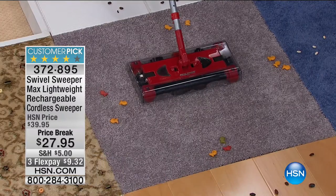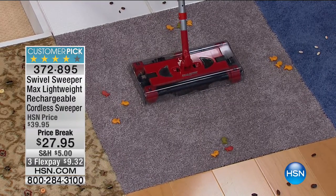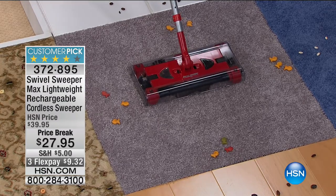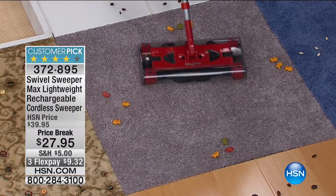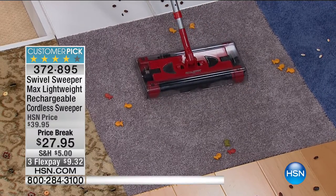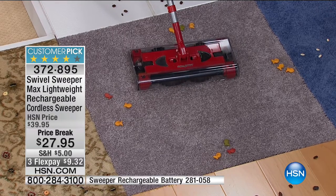I'm going to stand back. You want to know why I'm excited about this? This is called the Swivel Sweeper Max, and in my opinion it's the greatest cordless sweeper money can buy. It swivels 360 degrees to the left and 360 degrees to the right. Now, there are two things we hear overwhelmingly from our customer pick customers — and there are over 500 five-star reviews on this.